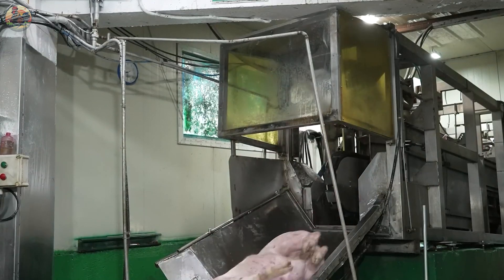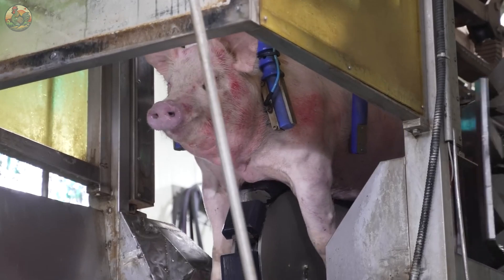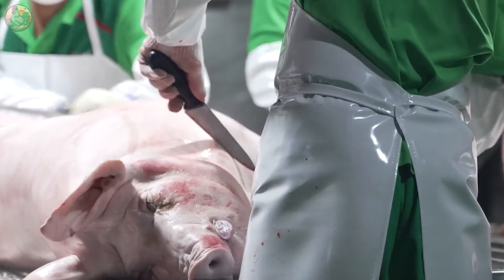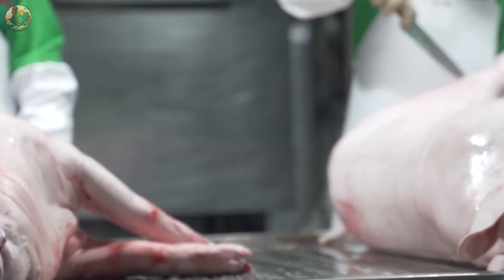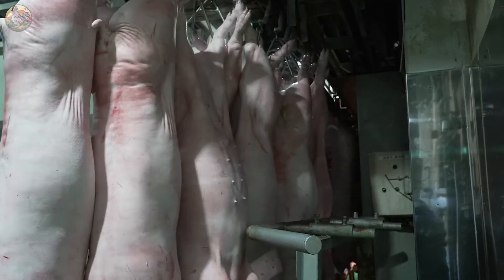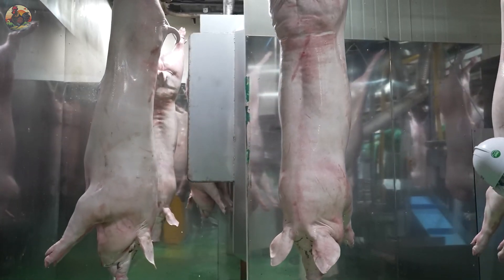Electrical discharge is used to puncture the arteries in the pig's throat to facilitate blood drainage. The pigs' hind legs are then suspended by hooks and they undergo a thorough washing with hot water to remove any remaining blood and facilitate easy removal of the skin.